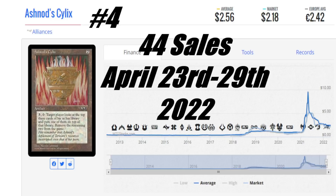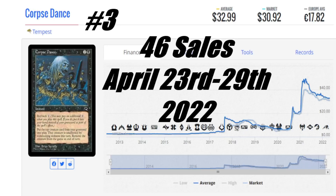If you just want to hold it for fun, I totally understand. Let's take a look at the number three card this week, and that is Corpse Dance from Tempest — another card I did not see making the list, but here it is with 46 sales this week. The average price is $32.99 US, the market price is $30.92 US, it's €17.82 to get this card, and about $40 here in Canada. It's an instant, quick to use — I can see why people are enjoying it. I'm looking at this for my red/black commander deck.